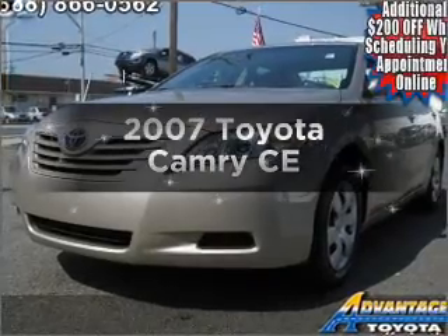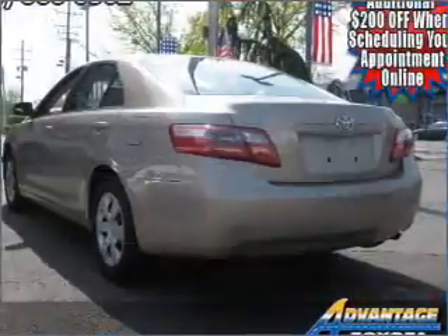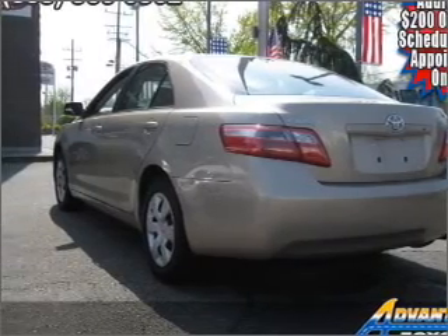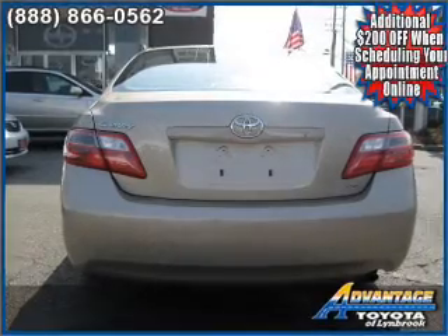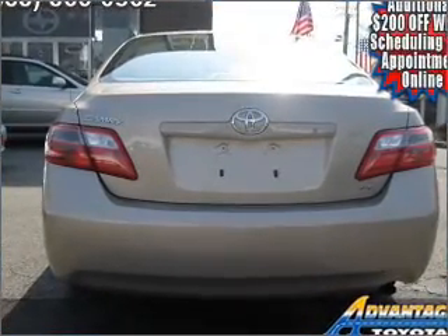Introducing the 2007 Toyota Camry. Travel the roads in style and comfort in this great vehicle, with an efficient 4-cylinder engine that responds smoothly to its 5-speed automatic transmission. Premium wheels give a more luxurious look. Brake safely with the Anti-Lock Braking System.